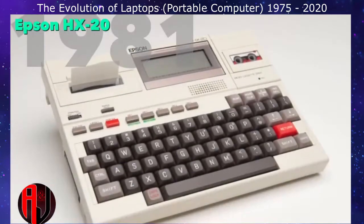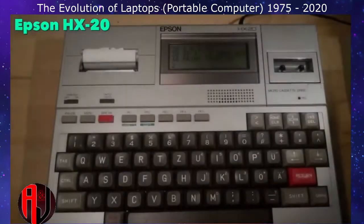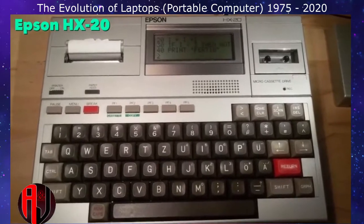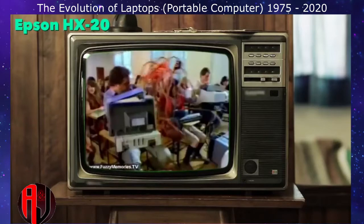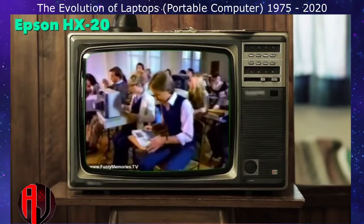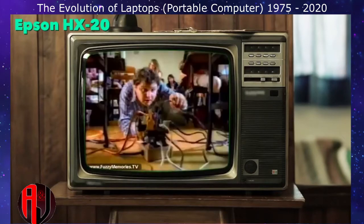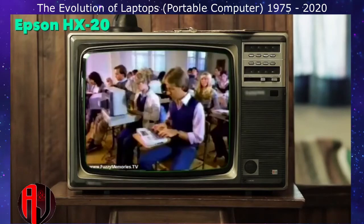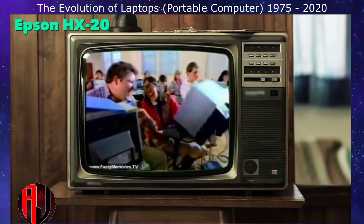Later that year, Epson released a tiny battery-powered portable computer that traded screen size for convenience. It was hailed by Business Week magazine as the fourth revolution in personal computing. The Epson HX20 notebook computer did what most computers do, with a built-in screen and printer, allowing real computing and word processing anywhere, at about half the cost.